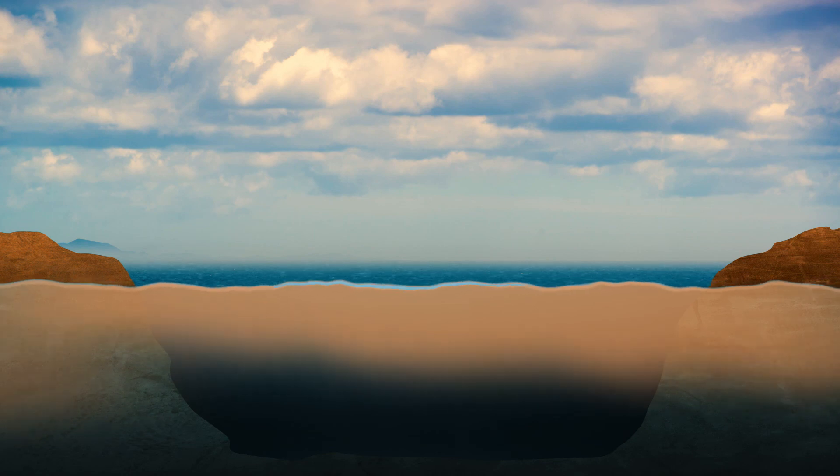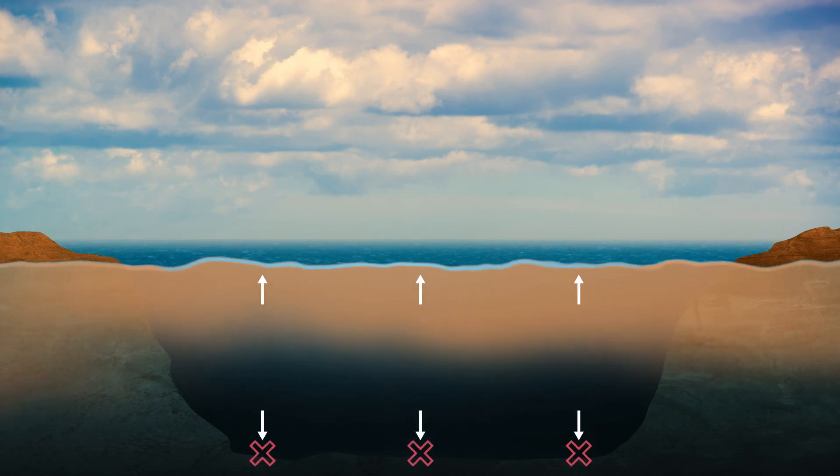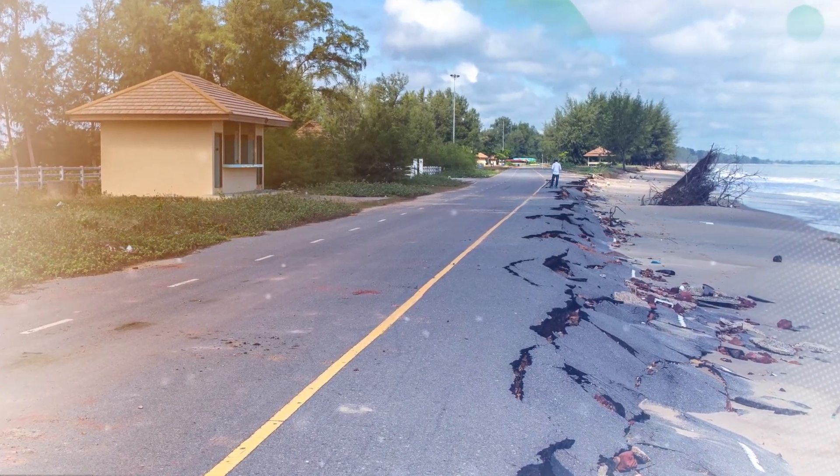Since water expands when it warms, another indicator of a warming world is the height of the sea level. The increased heat stored in the oceans is causing ocean waters to expand. The water can't push the ocean bottom downward, so the water must rise upward. Measurements of sea level show that sea level has been rising when you average it across the Earth. In fact, sea level rise is already impacting islands in the Pacific Ocean and parts of my homeland in Australia. With over 2 billion people living within 60 miles of the coast worldwide, sea level rise will continue to impact a large portion of the world's population, causing erosion on beaches and impacting low-lying islands.